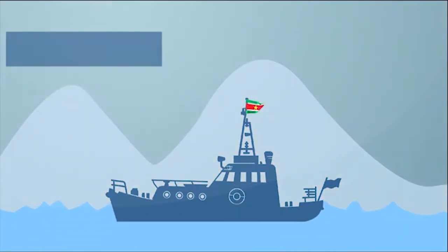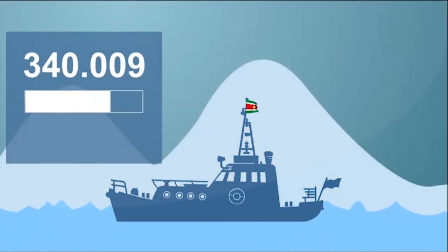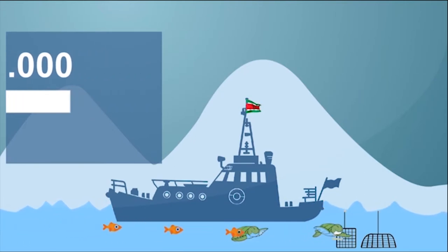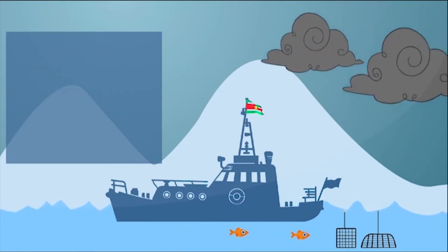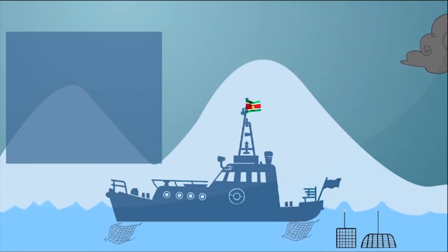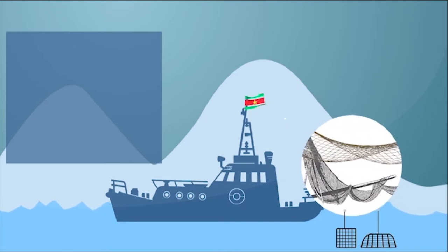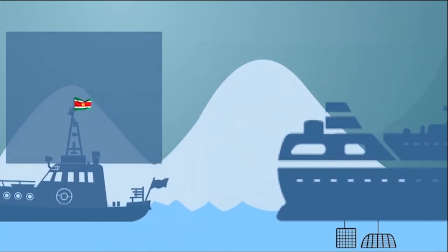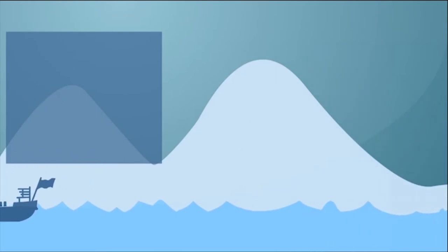Did you know that there is about 640,000 tons of lost fishing gear in the ocean? It is caused either by bad weather, which causes fishing nets to fall into the sea, fishermen throwing broken nets off their boats because their boats have no space, or by boats accidentally cutting off lobster traps and nets while sailing.